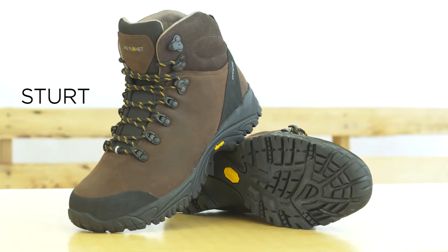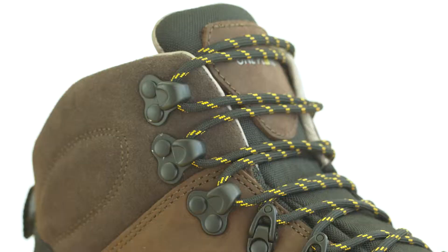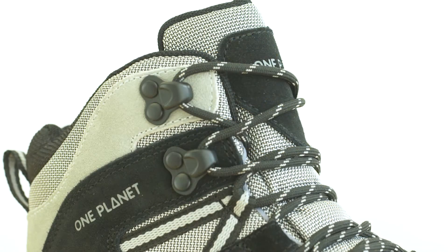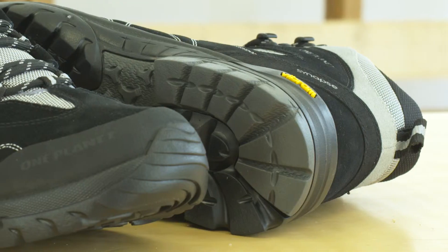The Sturt is designed for the serious hiker. It's built from a single piece of 2mm full grain leather with a high cut and rigid hooks. The dual density midsole is stiff and supporting, helping to reduce fatigue when carrying heavy loads.